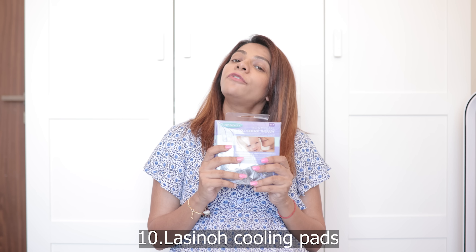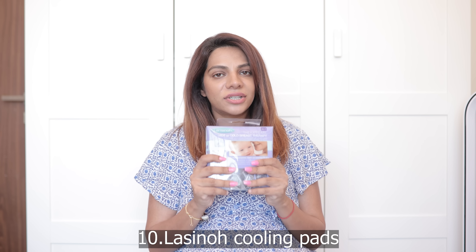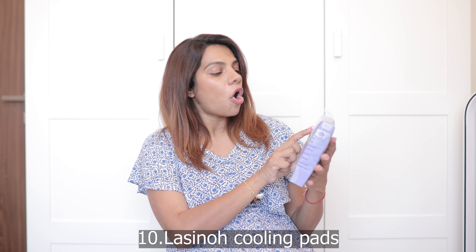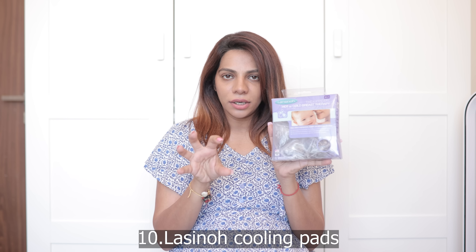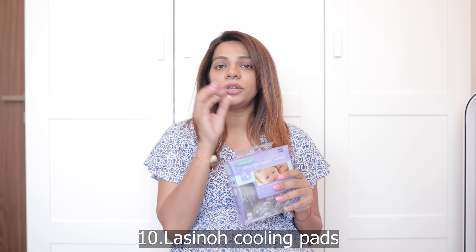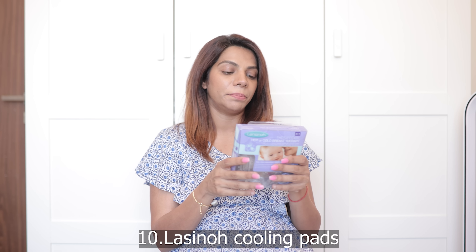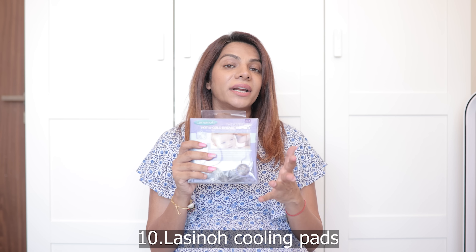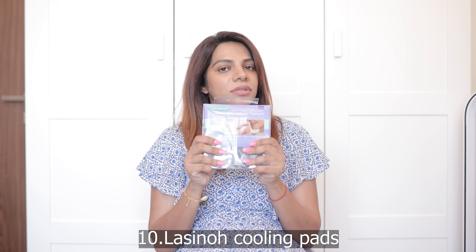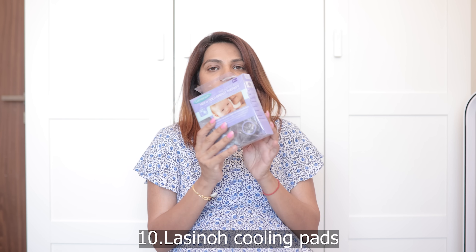The next thing is Lansinoh. If you're a mom-to-be and haven't heard of this brand, you haven't done enough research — they have the best products. This is the Lansinoh hot and cold breast therapy pads. These are nipple pads you can put in the fridge — when it's hurting, you put the cold ones on and you'll feel so much better. The hot function helps with milk flow when it's not good. And the cold helps when it hurts. I'm definitely taking this because you never know what the pain is going to be like.